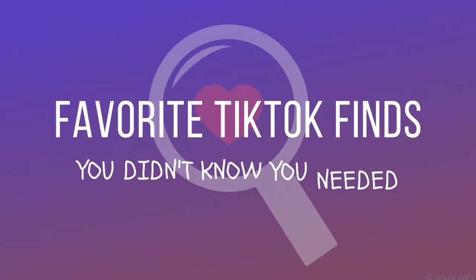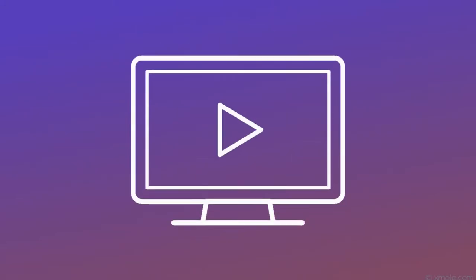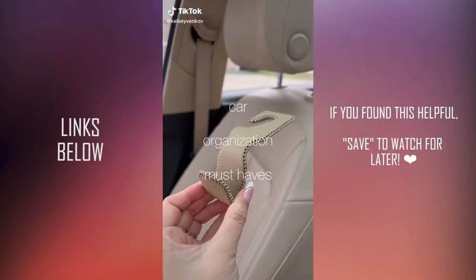Favorite TikTok finds you didn't know you needed. Let's get started. Car accessories that have made my life better.